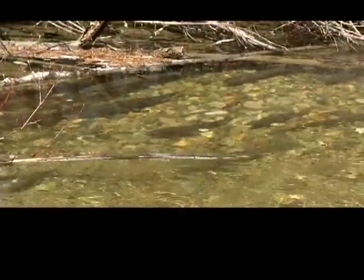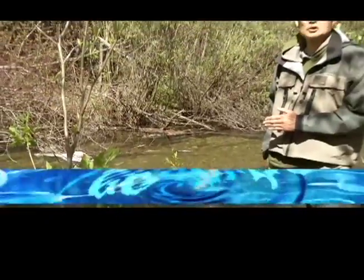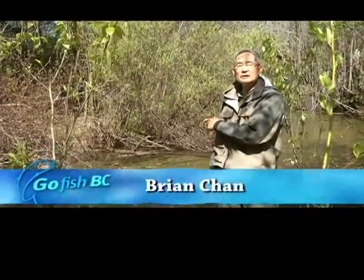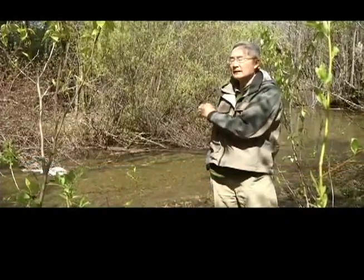We're situated right now on Armour Creek, which is the inlet creek to Hefley Lake, located just north of Kamloops. We're here today to show you the rainbow trout life cycle and what's happening in this creek right now.